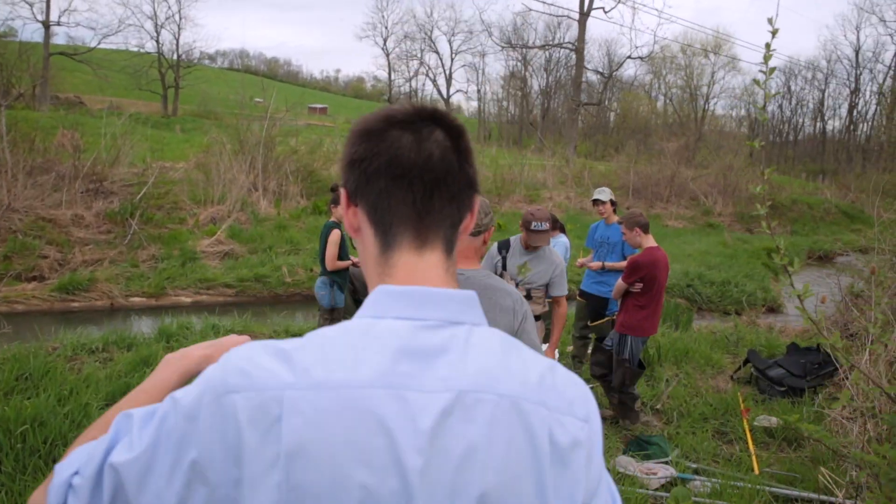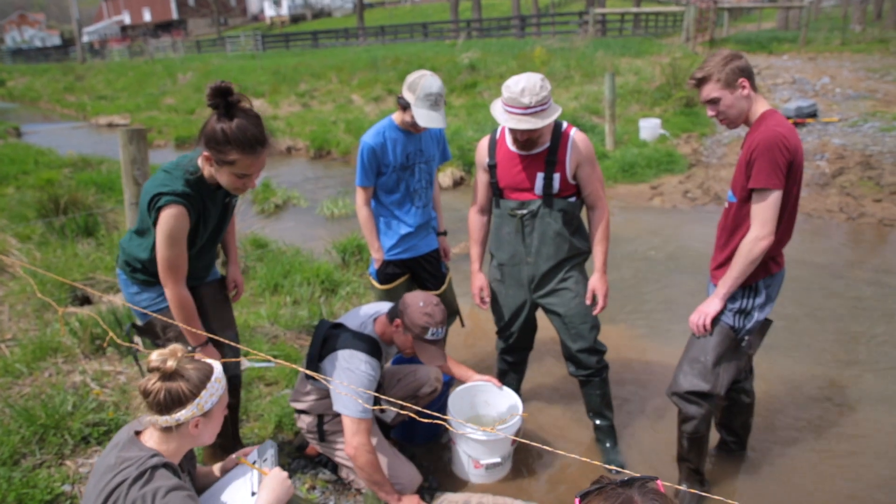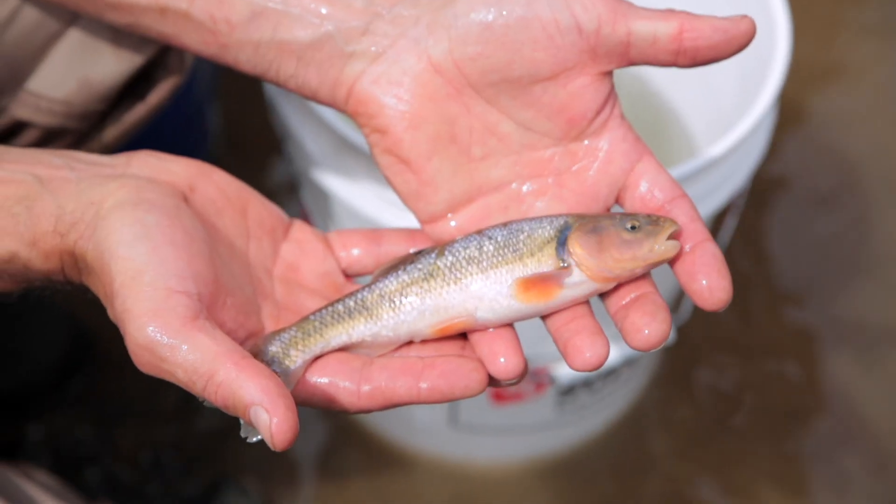When I grew up here, I would spend time fishing with my grandpa, my grandmother, and the only thing we would catch here would be just chubs. Chubs are sort of like these fat fish that you can't eat or do anything with, and they're actually a poor indicator of water quality.